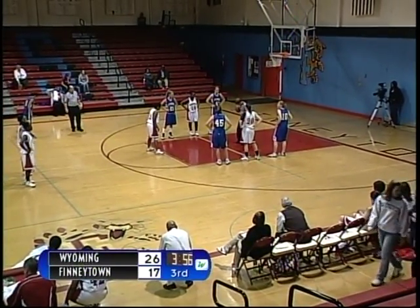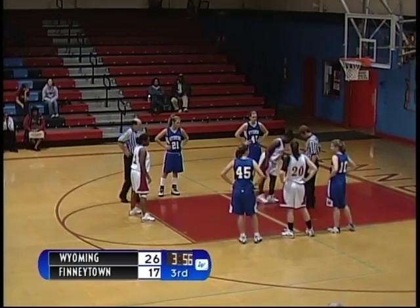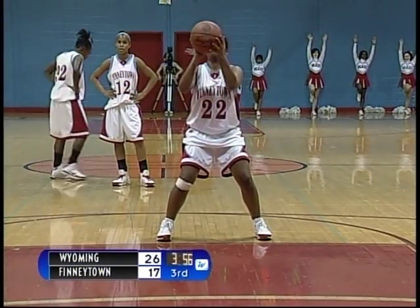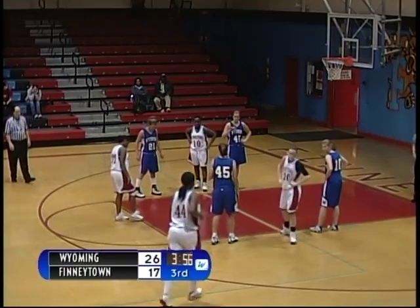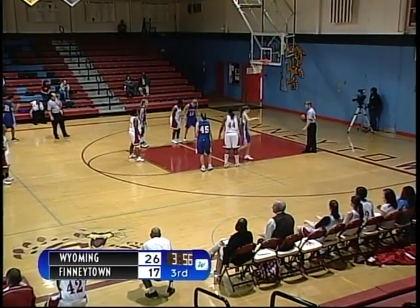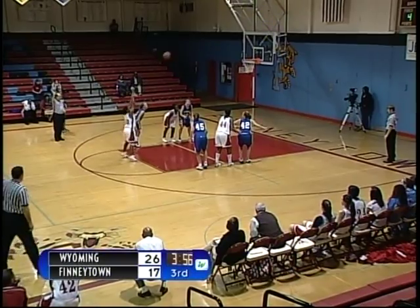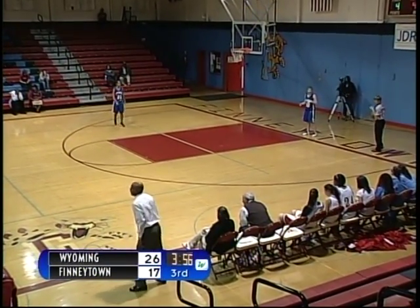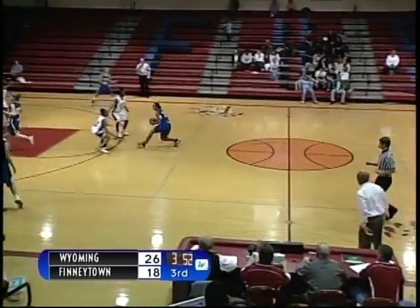Number 44, Inez Stewart, and number 42, Leah Phillips set to check into the game for the Wildcats. Number 22, Bernadette Riddle at the line — two shots. Leah Phillips checks into the game; number 20, Katie Bowling checks out. Number 44, Inez Stewart is in the game. Bernadette Riddle's second free throw attempt — shot is up and it is good off the glass. Wyoming with the ball — eight-point lead over the Wildcats, 26-18.